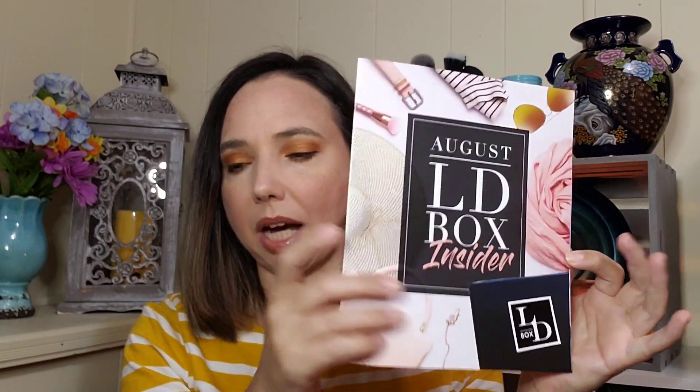I'm excited to see what's in this box. This is the August LD box, and I believe they won an award recently. Yes — it was a 2019 winner for Best Women's Fashion Box with the A Year of Boxes Award, which was exciting.